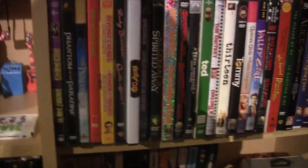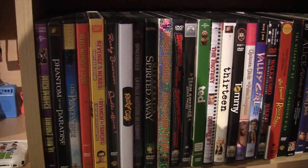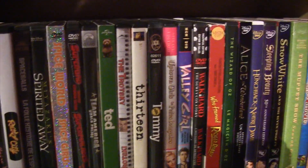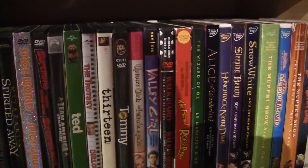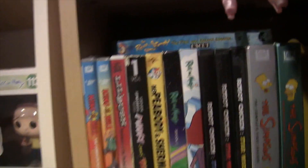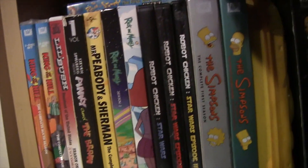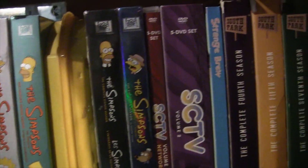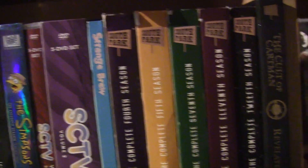DVDs — obviously not going to go through all of these, maybe in a video if anyone's interested. But some movies, you know, feel free to rag on me in the comments and tell me what a loser I am. Down here — TV show seasons. Yep, and continued over here.